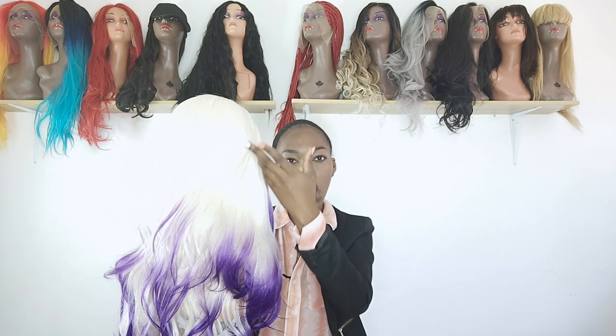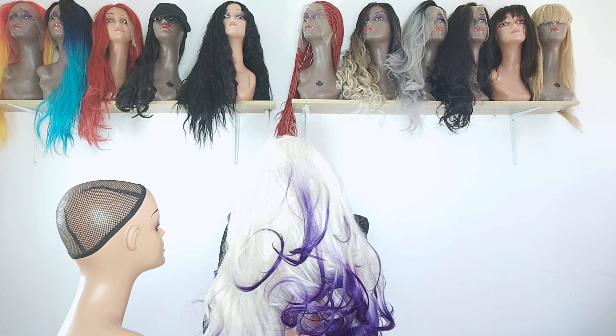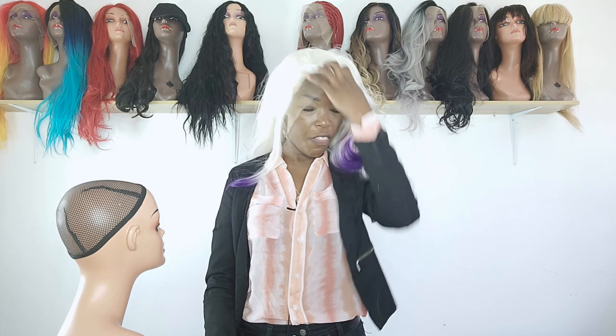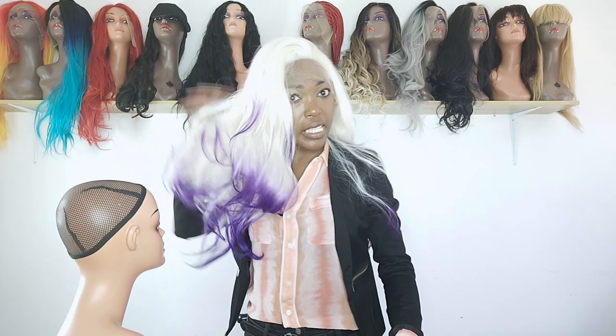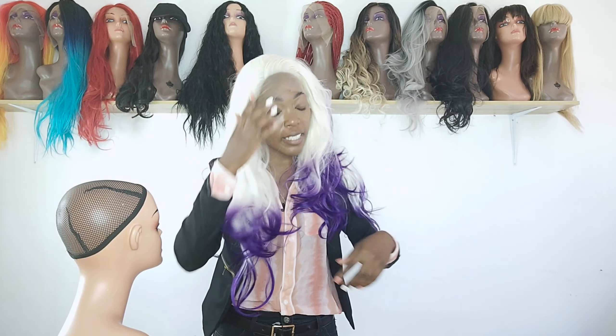Moving on to number two — the beautiful platinum wig. Everybody loves platinum hair but not everybody can rock it. This isn't any ordinary platinum though; it has a beautiful purple tint. It has a lace frontal and it is free-parting, which I love because you can part your wig at any point and flip it over anytime. This is a beautiful 24-inch layered wig — the free-parting power is really serving.